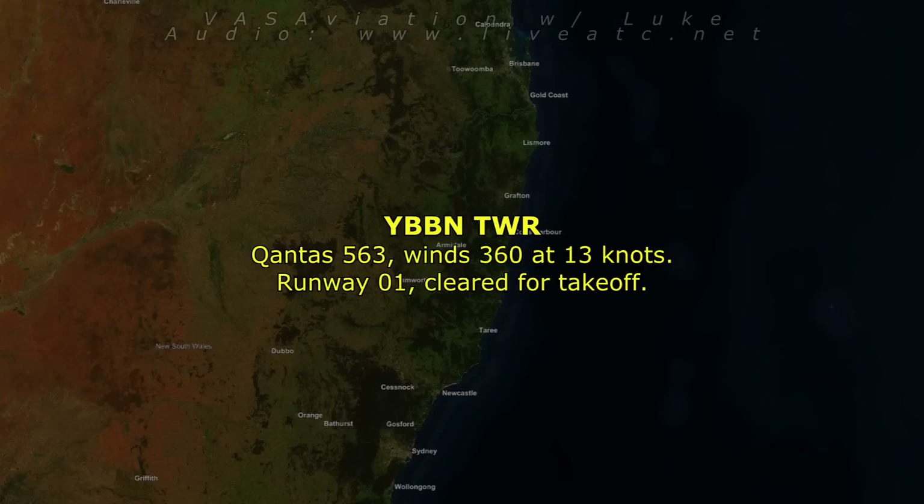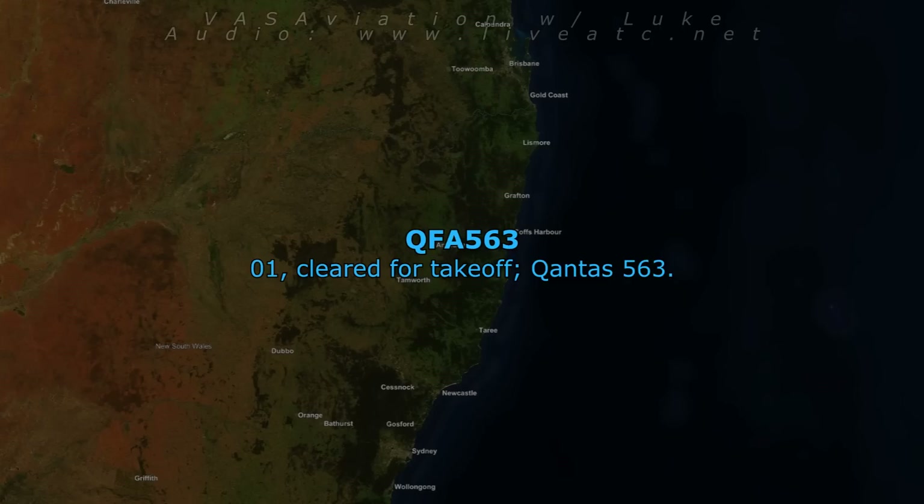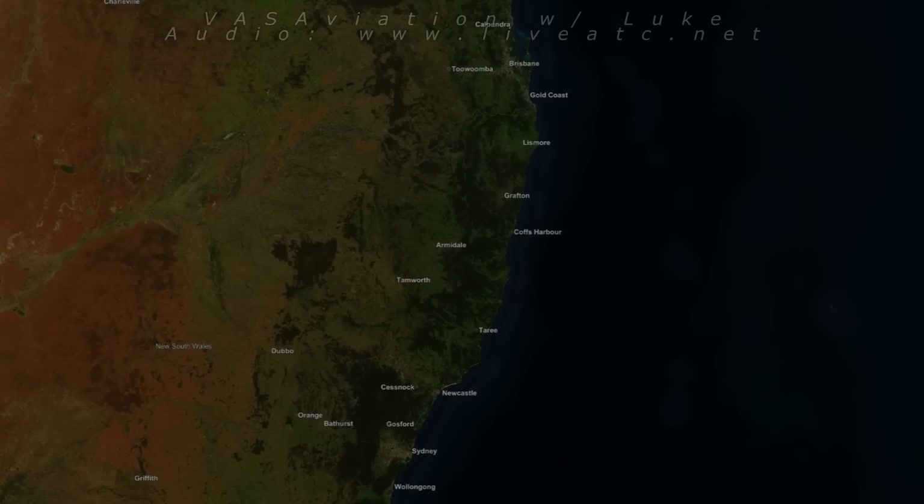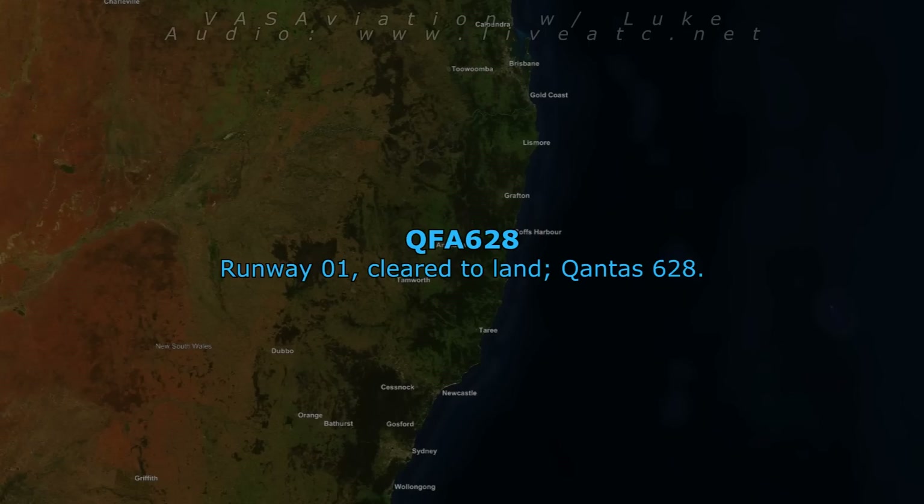QL563, wind 360 at 18 knots, runway 01, cleared for takeoff. QL563, runway 01, cleared to land. Cleared to land, QL628.